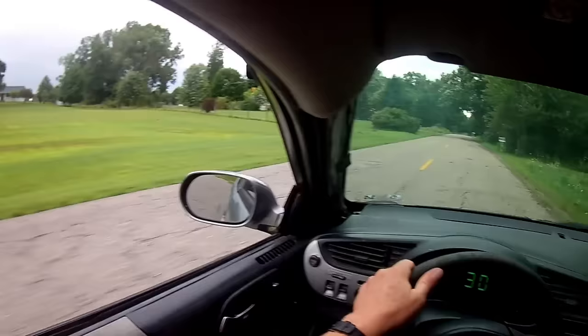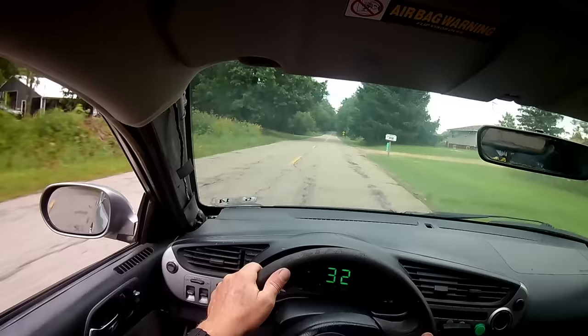Wow — 0 to 30 miles an hour in 25 seconds. Holy cow, that's slow. Now let's find top speed. This might take a while.